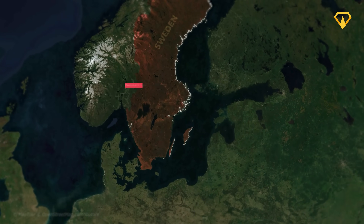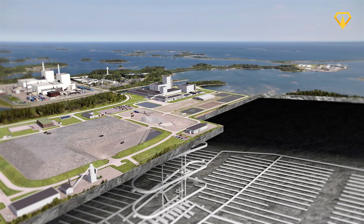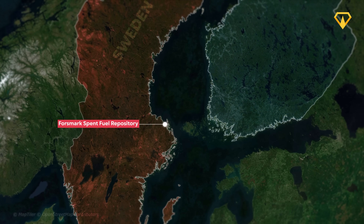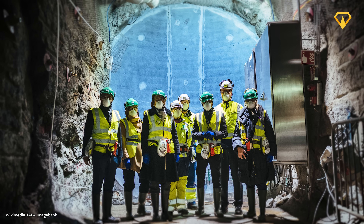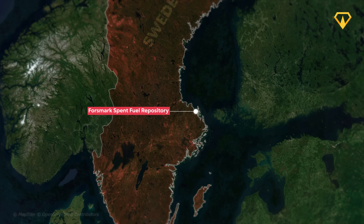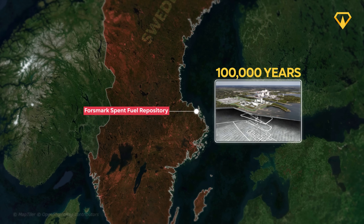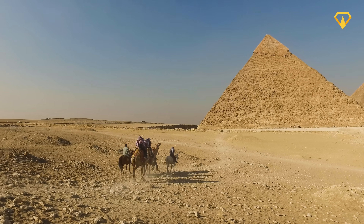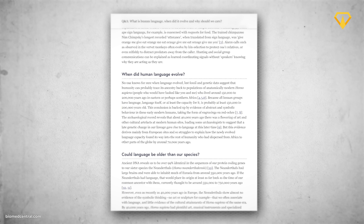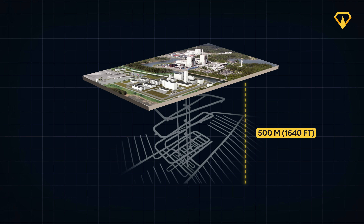This is where the Forsmark Spent Fuel Repository in Sweden comes in. It's designed to be one of the world's very first long-term and permanent repositories for spent nuclear fuel. The only other facility of this kind anywhere in the world is Finland's Onkalo Spent Nuclear Fuel Repository, which is set to open sometime next year, built using the same techniques and technology. Once completed, the Forsmark repository would be able to store high-level nuclear waste for as long as 100,000 years. To put that insane timescale into perspective, 100,000 years ago the very first humans were just starting to make their way out of Africa — there weren't any pyramids, no civilizations, no written history. Simply put, 100,000 years is completely beyond our comprehension, yet this structure is being built to last that entire period.